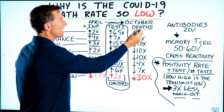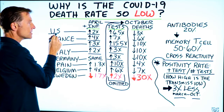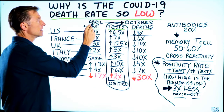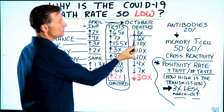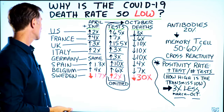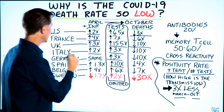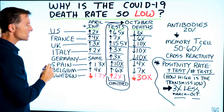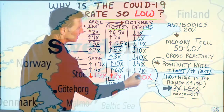Let's shift over to the actual death rate between April and October. In the US, we have a death rate three times less than it was in April. France is six times less — not 6%, six times less, that's a huge drop. UK, 10 times less deaths. Italy, 10 times less. Germany, 10 times less. Spain, four times less. Belgium, seven times less.